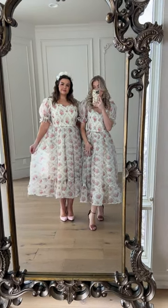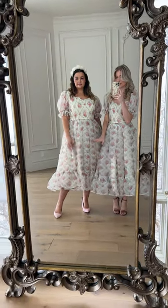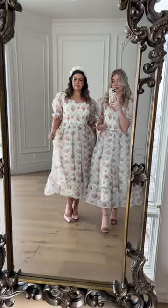Next up we have the Amelia. This is a lovely, classy, feminine piece. I'm obsessed with this fabric — as you can see, we've got a nice floral print throughout. I love the sheerness of this.